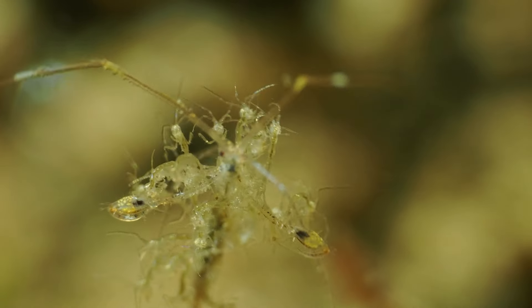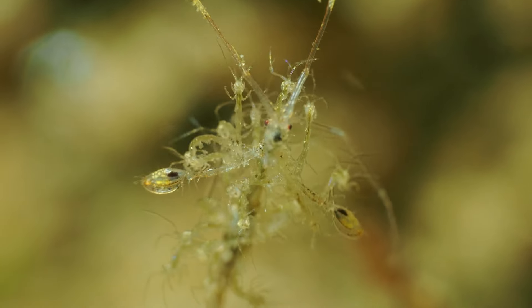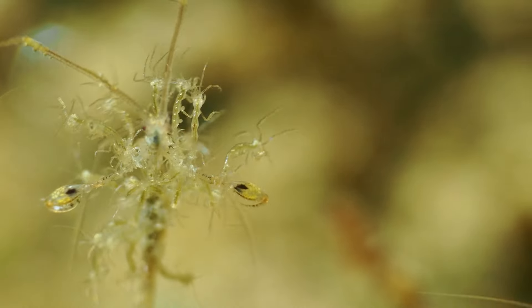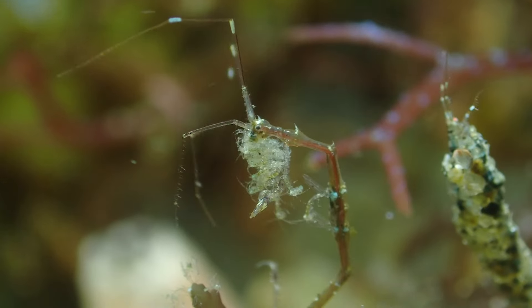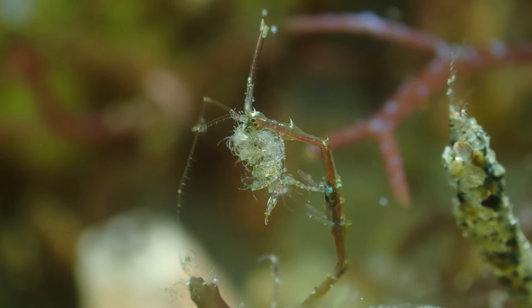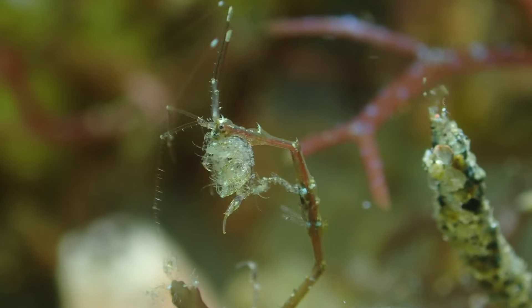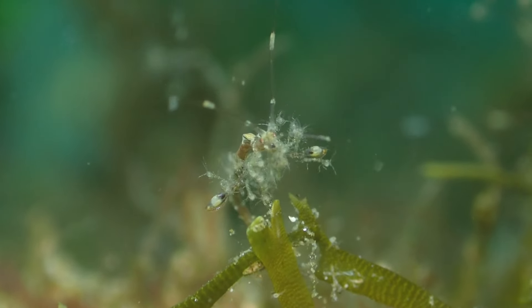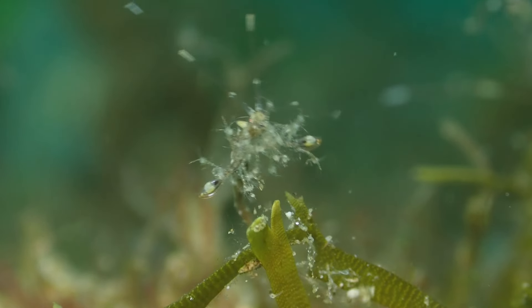Once the skeleton shrimp hatch, the mother carries all of the babies on its body. These tiny skeleton shrimp latch onto the mother anywhere they can, and while latched on, they catch anything they can eat. My question is — how would you feel if you had that many kids latched onto you?